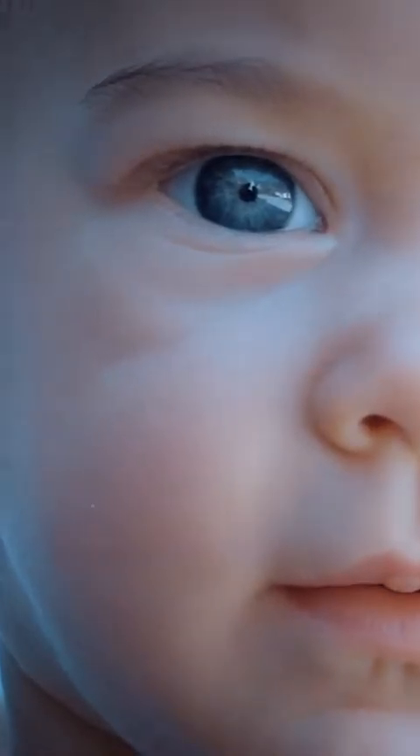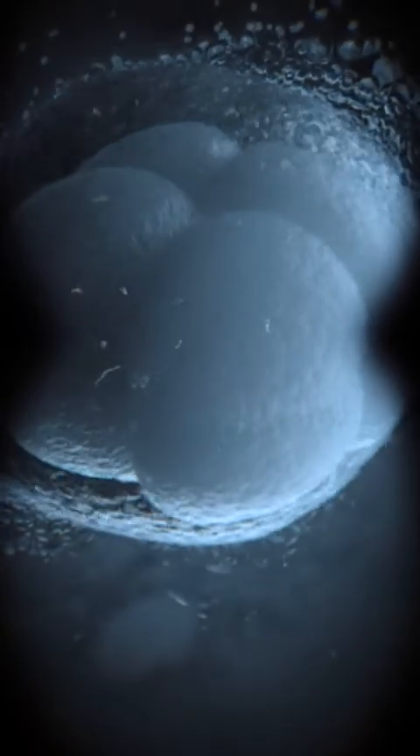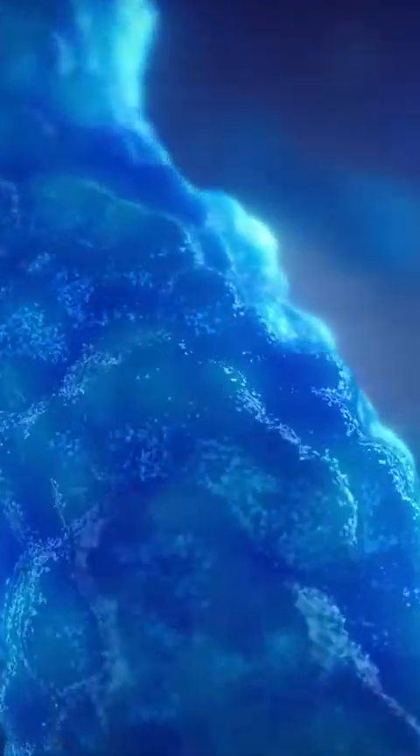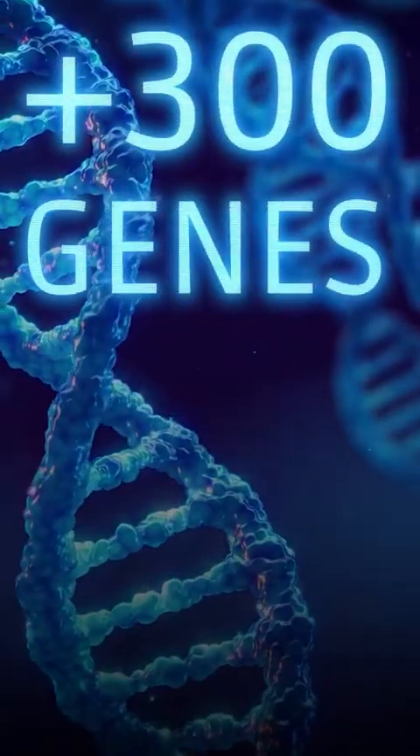And if you want your baby to stand out and have a brighter future, our Elite Package offers you the opportunity to genetically engineer the embryo before implanting it into the artificial womb. Thanks to the CRISPR-Cas9 gene editing tool, you can edit any trait of your baby through a wide range of over 300 genes.